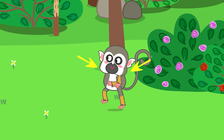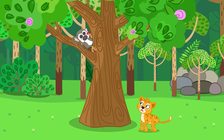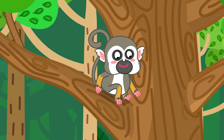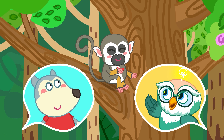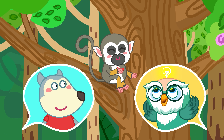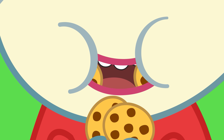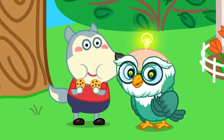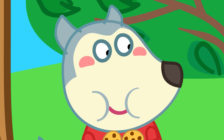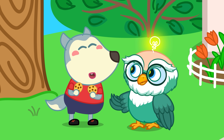Meanwhile, squirrel monkeys also have cheek pouches, but they use them to hold food when they need to run away from danger — then they can sit down and eat it slowly later. So stretchy cheeks aren't just cute, they're actually a super smart survival trick in nature. Squirrels stuff food in their cheeks without chewing right away, but people have to chew slowly — don't overfill your mouth or you might choke. I got it!